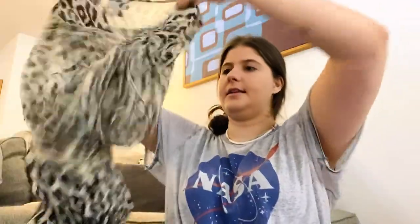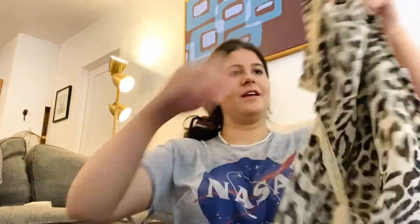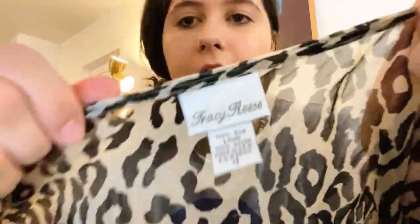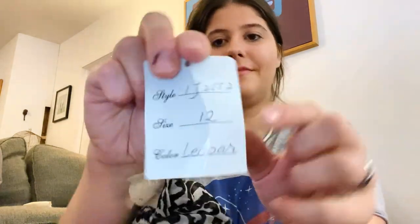I don't always pick up this next brand, but it's new with tags and 100% silk. This is Tracy Reese — I've heard of Plenty by Tracy Reese, but I guess this is just her regular line. I thought it was kind of cute so it came home with me.